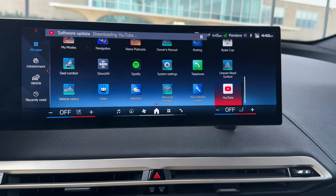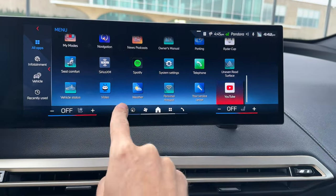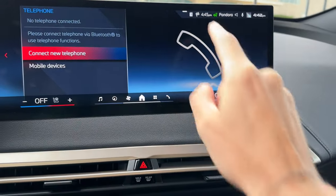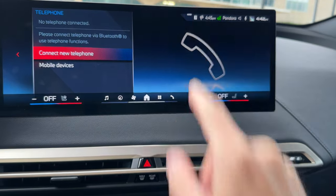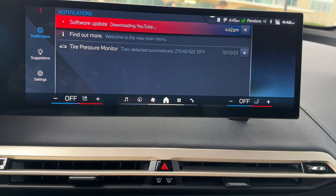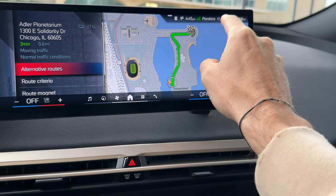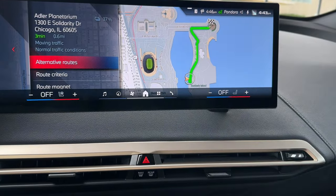This entire row of icons has changed quite a bit as well. You have the AC controls — we've talked about that already — the audio source, the maps, the AC, the home menu, the icons, and the phone if you want to connect your phone. At the top you might be wondering what that three-line icon is; if you click on it, it's actually a notification screen that tells you if you missed any notifications or need to take any action. You also have the destination and navigation icon, the microphone for Hey BMW, and a profile icon.